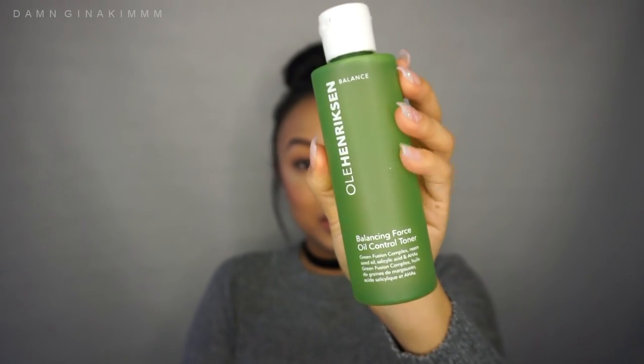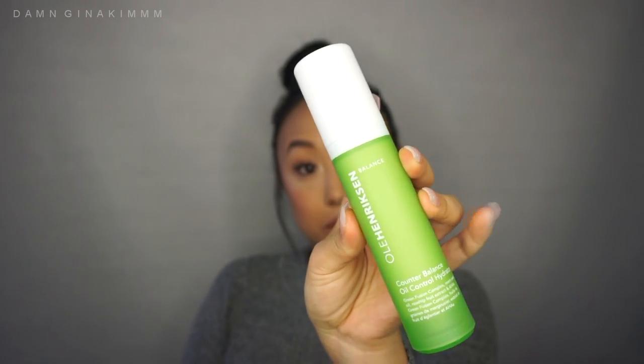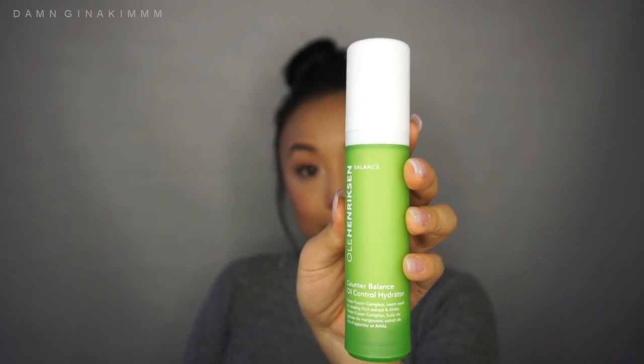The second thing in here is the oil control toner. This helps control oils, helps minimize the appearance of pores, and freshens your skin with green fusion complex and neem seed oil again — so it must be something good. It also contains salicylic acid and other ingredients. It's a facial toner.